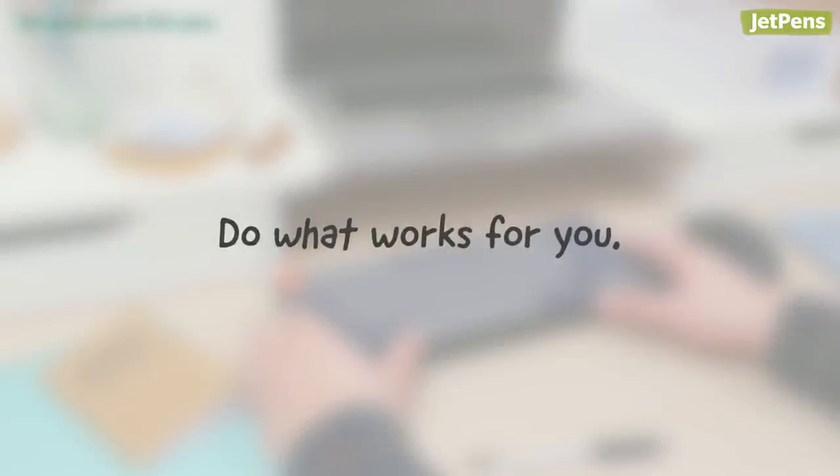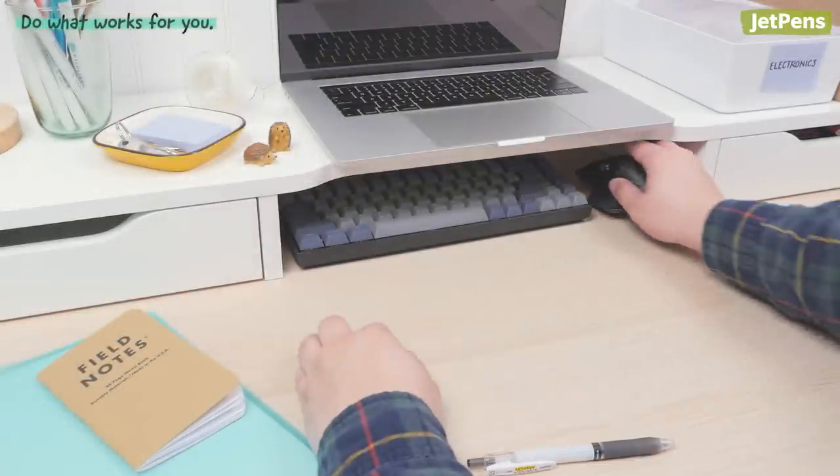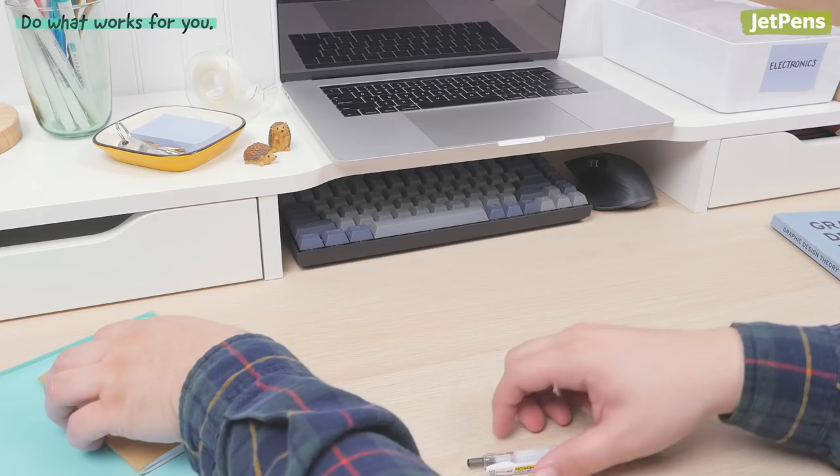As you organize your belongings, remember not to force yourself to make things look perfect. If something looks organized to you, then it's probably good enough. Maybe only 25% of your desk surface is usable, but if that works for you, then that's okay.